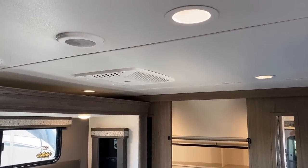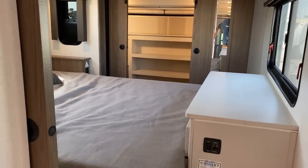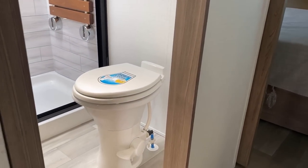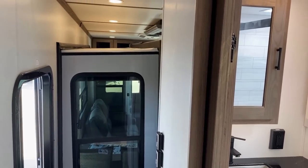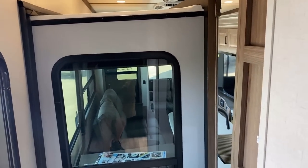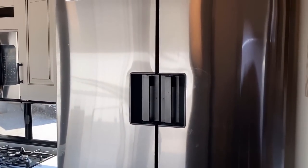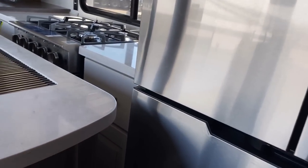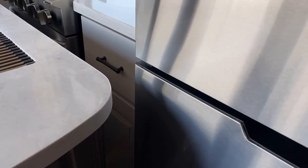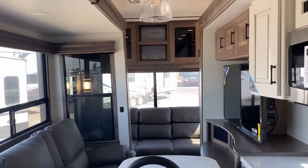I'll demonstrate the dimmer switch lighting — available in both the bedroom and living room. In road mode, accessing the bedroom and bathroom from the hallway side by the door is absolutely no issue. The real question becomes what happens downstairs. Getting around is a little tight but not too bad. When you pop through here, the refrigerator is fully accessible in transit, which is great. However, the freezer will overlap with the countertop slightly, so the freezer is pretty much non-accessible while in transit.